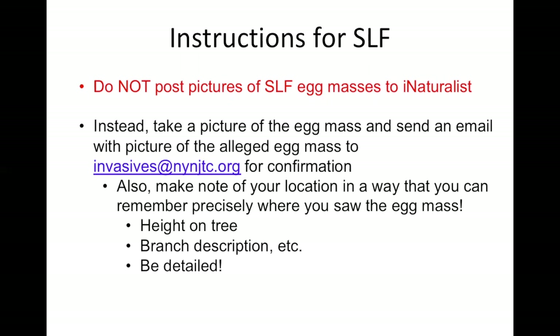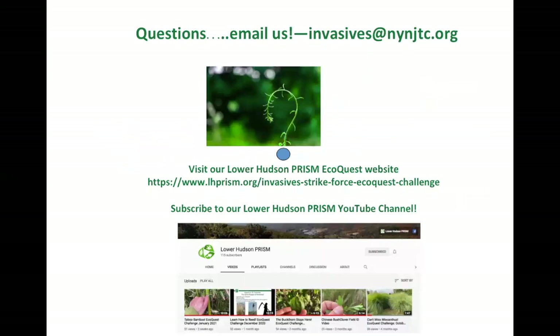Also make note of your location in a way that you can remember exactly where you saw that egg mass — things like the height on the tree and branch description. Be detailed in your notes, because if it is in fact an egg mass you've found, we have to go back out and confirm it. Do everything you can to record your position and make sure you can go back to that spot and point it out if we're able to confirm it with photographic evidence. Any questions, email us at invasives@nynjtc.org.